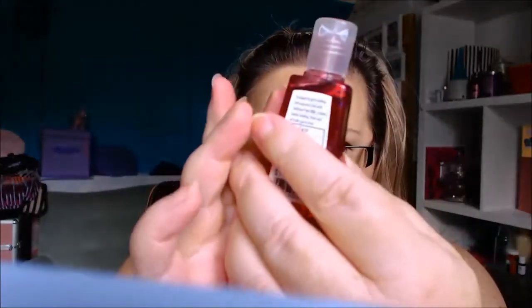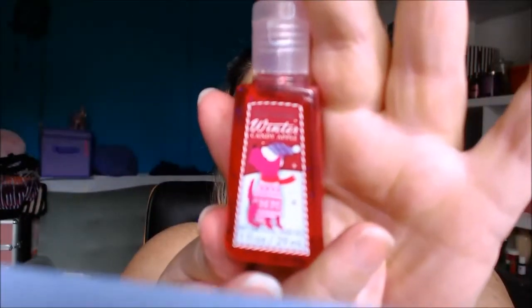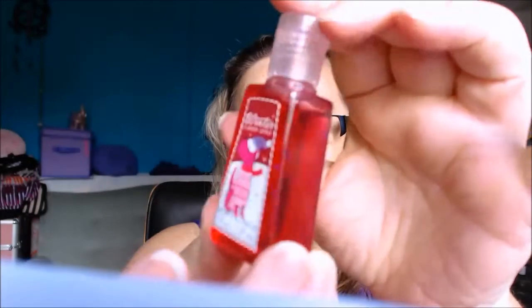The next one in here is called Winter Candy Apple. They're all Christmassy and Christmas is gone, but I don't care — this is so cool. It's a beautiful smell. It's not quite what I'd think of as candy apple, but it is really sweet. Candy.